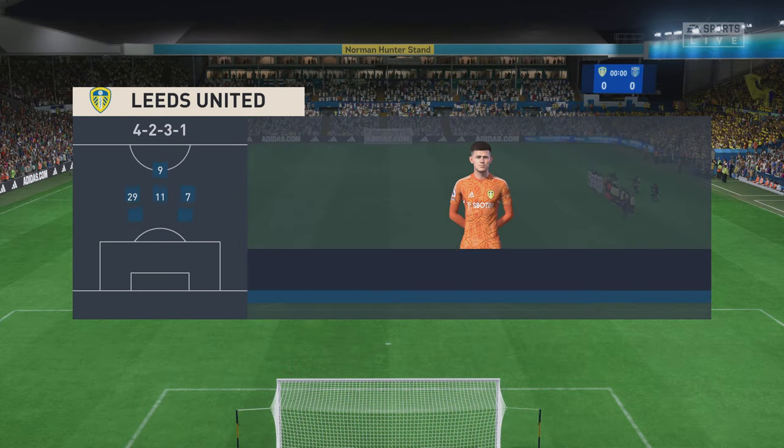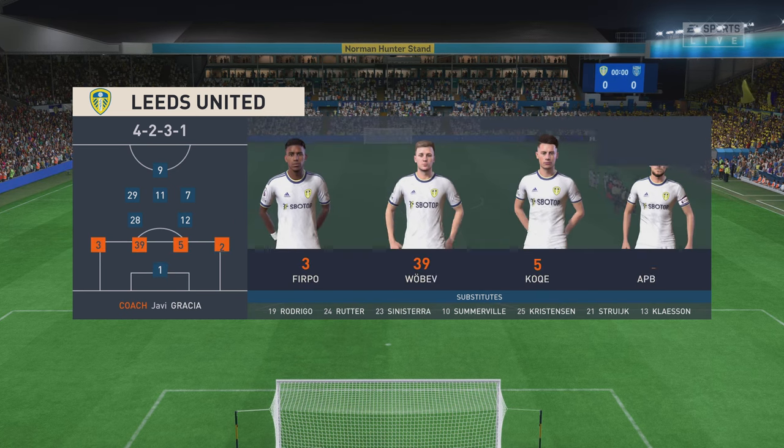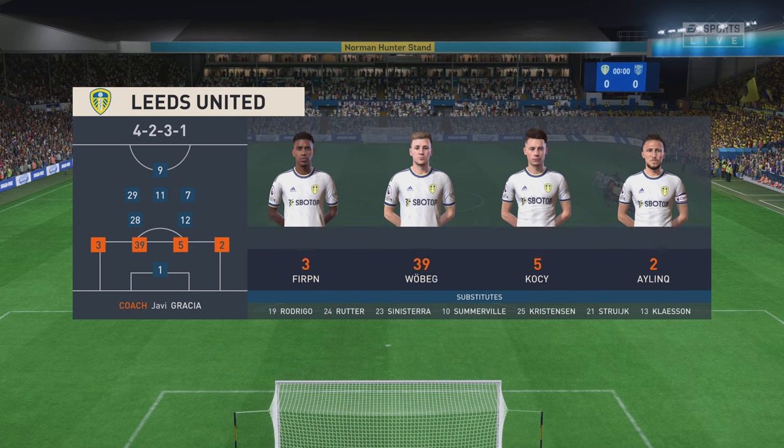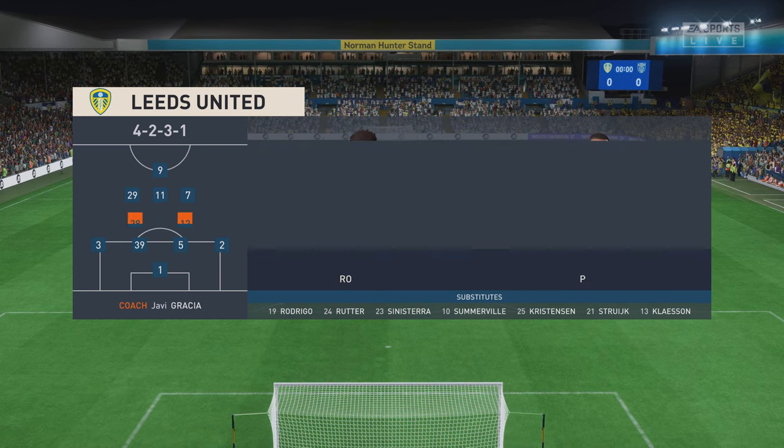And a look at the starting 11 for Leeds United. Although we have it down as a 4-5-1, it's actually more likely to be a 4-2-3-1. They play with two holding midfield players, a number 10, and two wingers. The system has a nice balance to it.